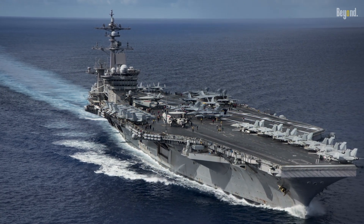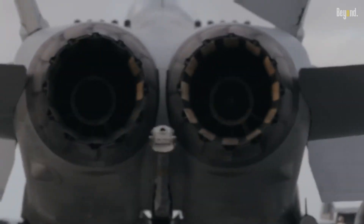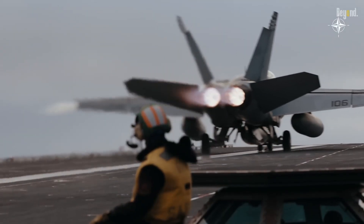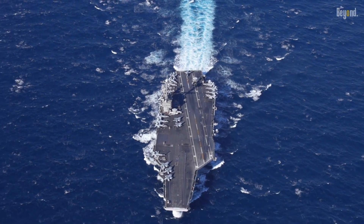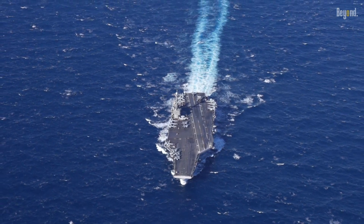The Nimitz-class aircraft carrier isn't just a ship — it's a meticulously crafted masterpiece of engineering. This is a vessel designed to be a floating airbase, capable of launching and recovering aircraft, and it's powered by two nuclear reactors. These reactors give the Nimitz an almost unlimited range, allowing it to traverse the globe without needing to refuel for up to 20 years.